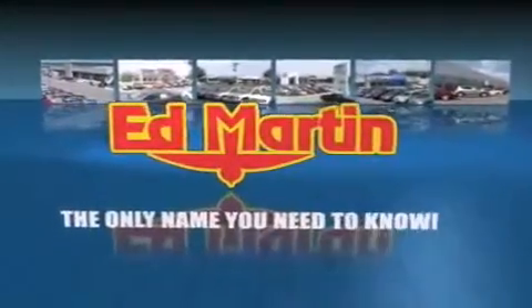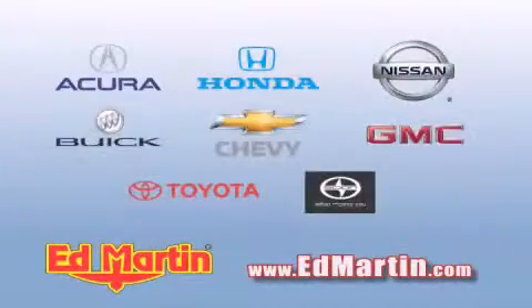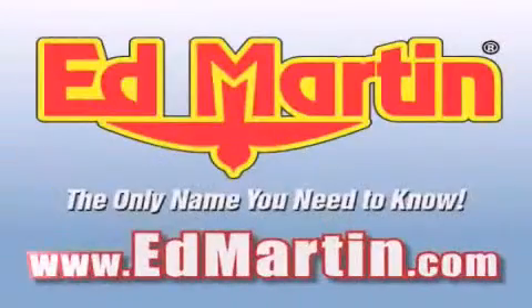Ed Martin — the only name you need to know for all your transportation needs. Six convenient locations, nine different manufacturers, over 3,000 new and used vehicles, all online at edmartin.com.